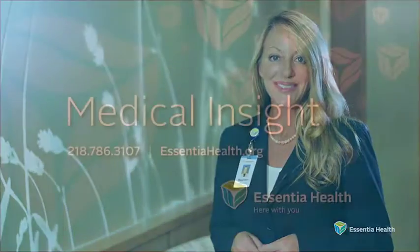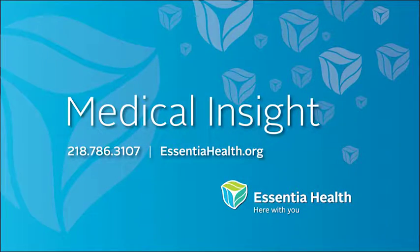To learn more about psoriasis, schedule an appointment with your doctor. For Medical Insight, I'm Maureen Tallarico. To learn more about this topic, call our experts at 786-3107.